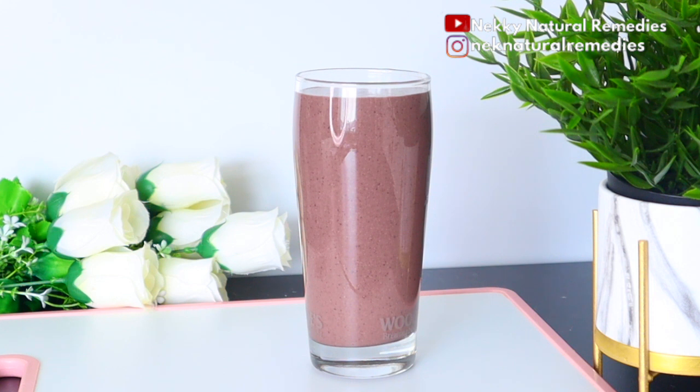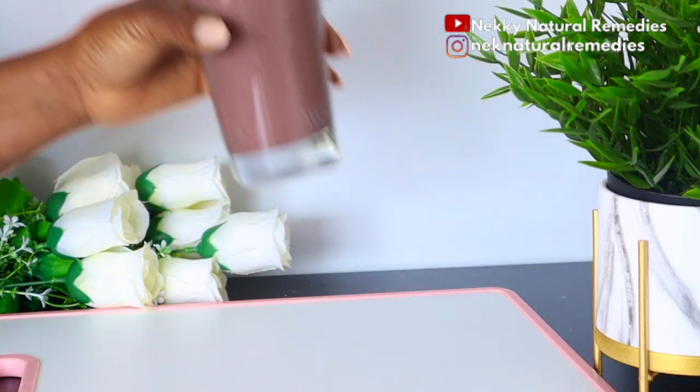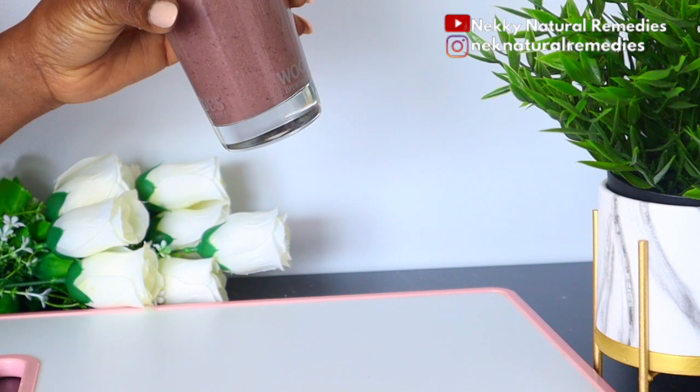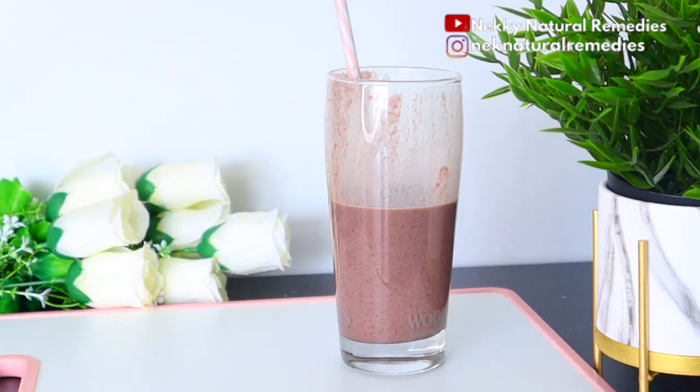This drink is very good for you whether you are a man or a woman with diabetes — it will help you control your sugar level. Drinking this in the morning is a very good breakfast. You can drink this every other day, alternating it with other things you eat to help control your sugar level. It will be a great addition to your diet and will also nourish your body generally.